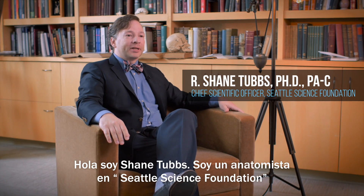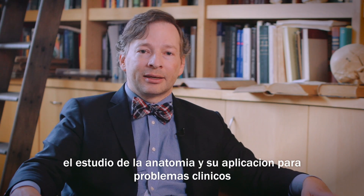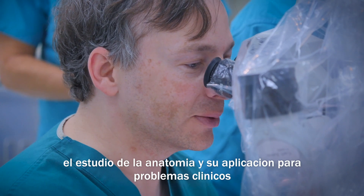Hi, I'm Shane Tubbs. I'm an anatomist at the Seattle Science Foundation. And specifically, I practice clinical anatomy, which is taking anatomical understanding through research and applying it to clinical problems.